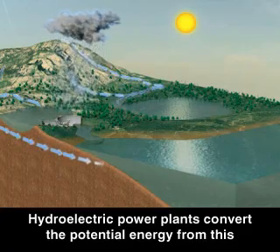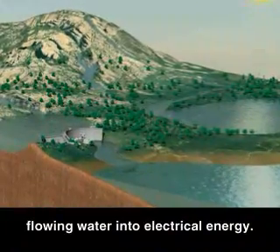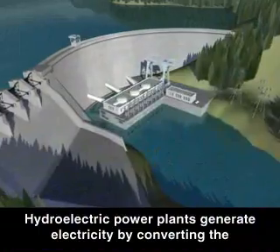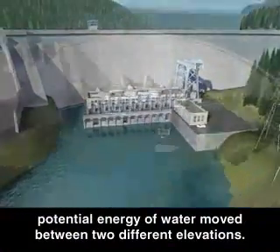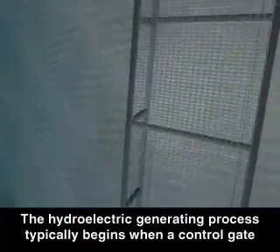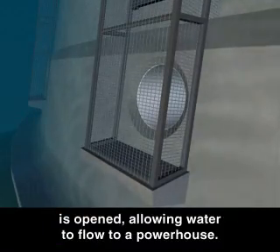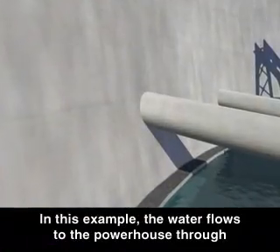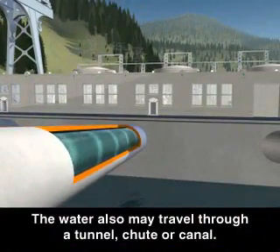Hydroelectric power plants convert the potential energy from this flowing water into electrical energy. Hydroelectric power plants generate electricity by converting the potential energy of water moved between two different elevations. The hydroelectric generating process typically begins when a control gate is opened, allowing water to flow to a powerhouse. In this example, the water flows to the powerhouse through a sloping pipe called a penstock. The water also may travel through a tunnel, chute, or canal.